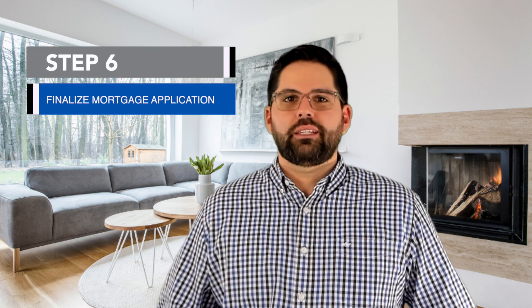Step number six is to finalize your mortgage application. During this step you will meet with the lender, lock in your interest rate, and they'll give you a closing disclosure with all the information and numbers. Some numbers might change a little bit, but for the most part they should be pretty set. Your lender will also order an appraisal and get the title work started.